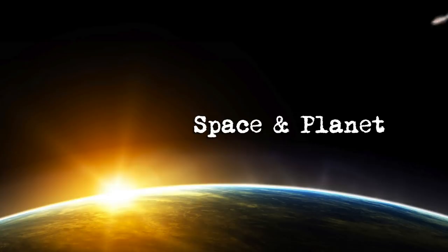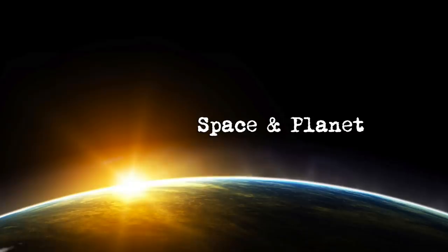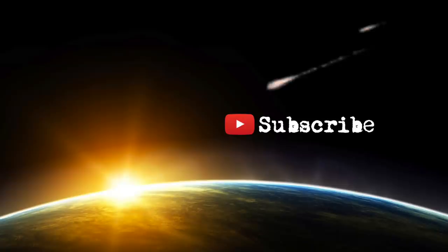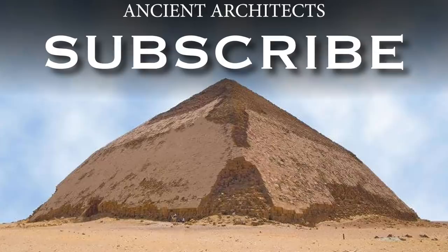I have just launched a second YouTube channel called Space and Planet, which focuses on earth and space science news as well as independent scientific research. Please subscribe now to give my new channel a head start — I have placed a link in the description below. Thank you very much for watching this episode of Ancient Architects. If you enjoyed the video, please subscribe to the channel, like the video, and leave a comment below.